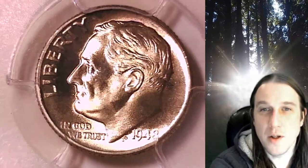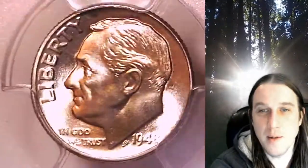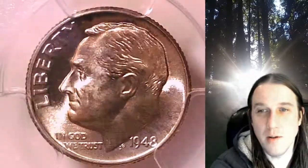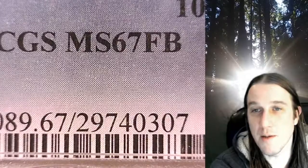Welcome to Time Traveler's Coin Exchange. The next coin we're going to take a look at is a 1948D Roosevelt Dime. This one is a business strike coin from the Denver Mint. It has been graded by PCGS and they graded it Mint State 67 with full bands.